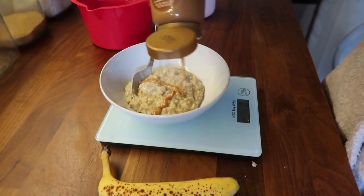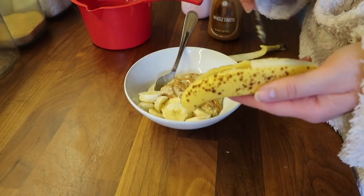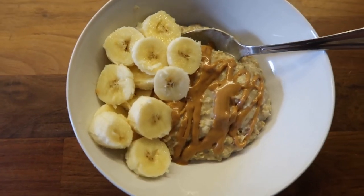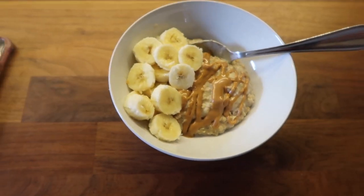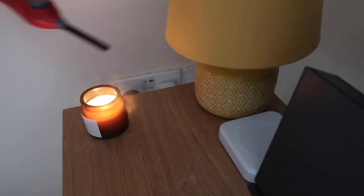I'm just using this Whole Earth drizzler peanut butter, which is so good for portion control for me, because honestly if I'm scooping it out of a jar we're talking half the jar is gone. So I just drizzled some of that on top, and I'm just lighting a candle — going for those cozy vibes — and I am enjoying my porridge.